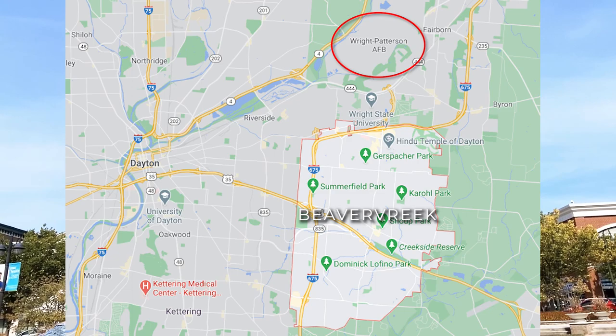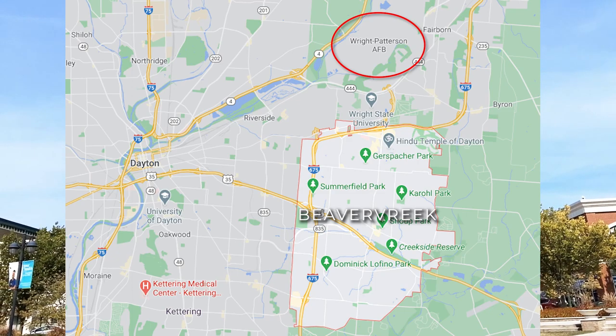One thing I want to tell you about Beaver Creek is where it's located. It's actually located just south of Wright-Patterson Air Force Base and just south of Fairfield. It's a pretty good and affluent area that you'll definitely want to check out.